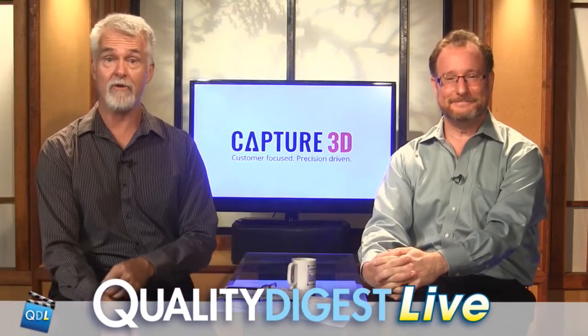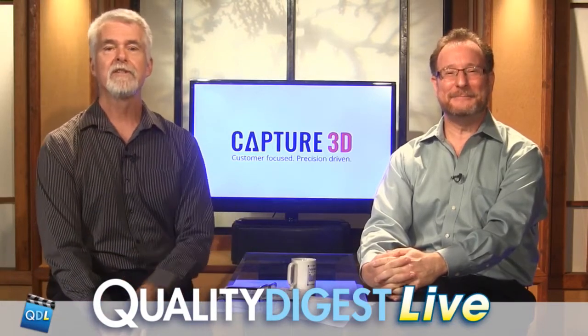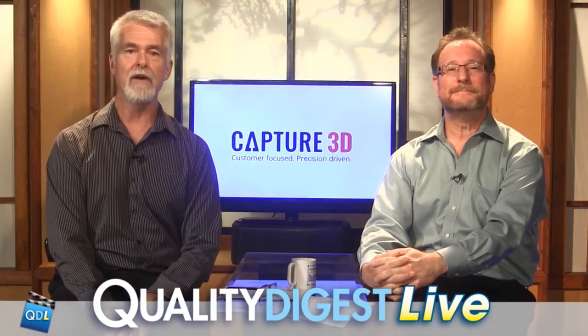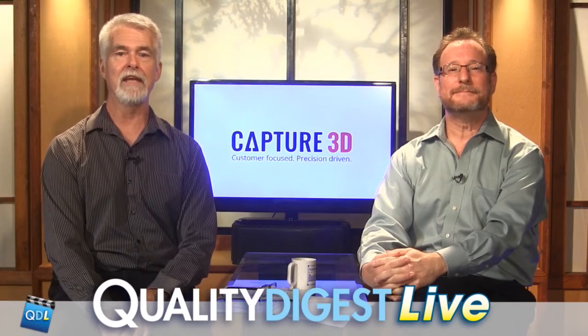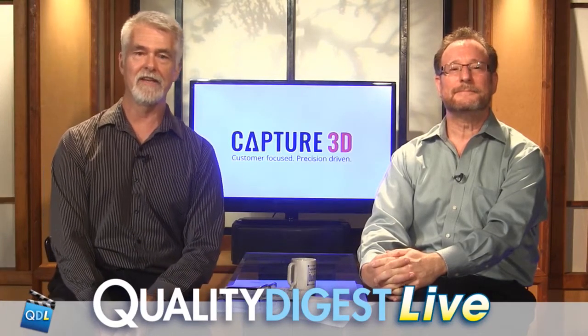And as usual, we shot a couple of tech corners while we were there so we could bring some of the CMSC to you. So the following tech corner was shot at the Capture 3D booth where Johan Gaut of Capture 3D showed us some of the capabilities of the ATOS triple scan structured light scanner. Take a look.